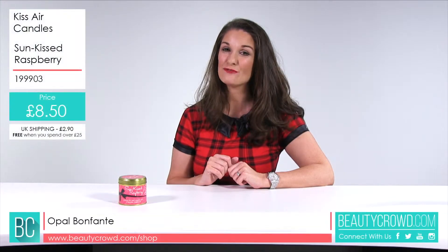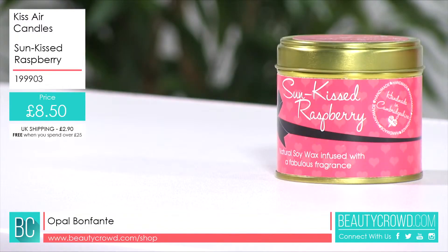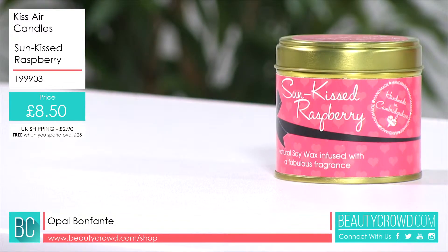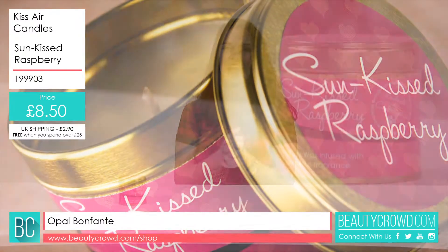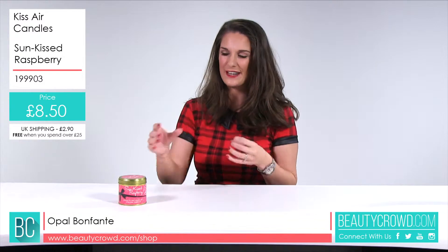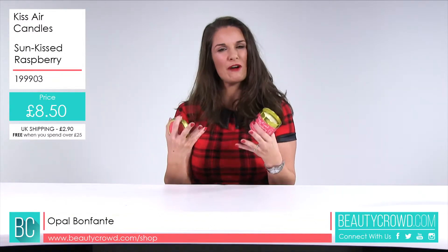This is the Kissair Sunkissed Raspberry Scented Candle. This is currently Kissair's best selling candle, and with all the candles in this range they're made from a natural soy wax. Kissair are known for their really gorgeous scents, and with this one I would say it's really fresh and fruity.